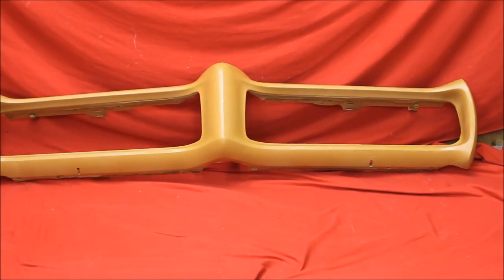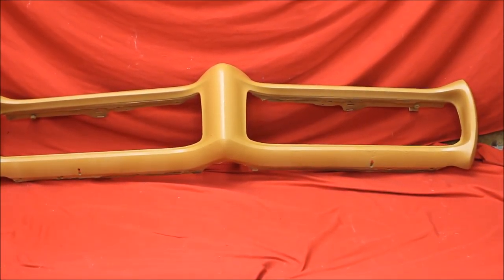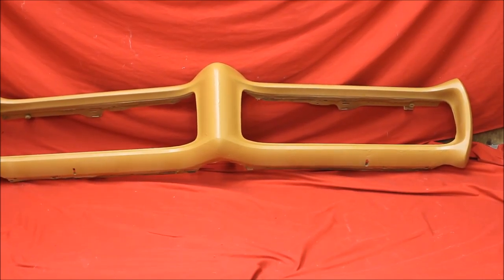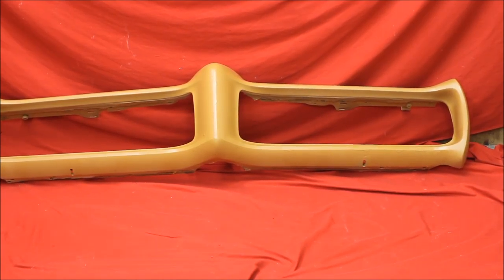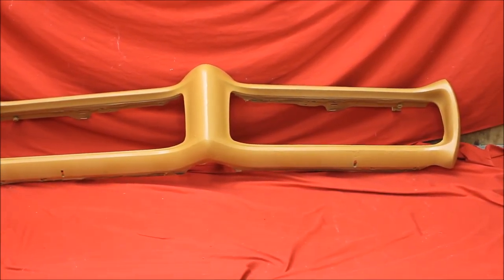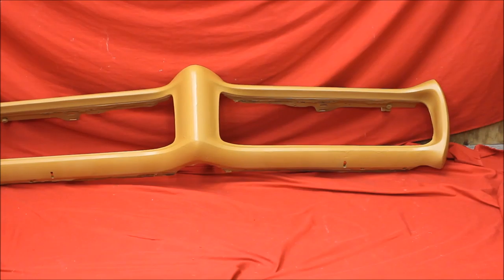Here's a real nice '68/'69 GTO bumper we've reconditioned. We've primed it four times, primed it twice, blocked it, primed it again, blocked it, and last primer — you get to block it. You can see it's got a few runs in it, but it's a very nice used bumper.